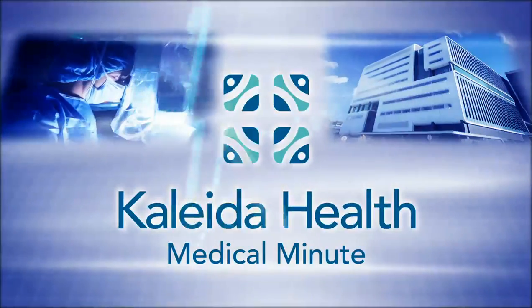Spend a medical minute with Kaleida Health. At the Buffalo General Medical Center, we have started a hernia clinic, which is a comprehensive clinic to treat all types of hernias.